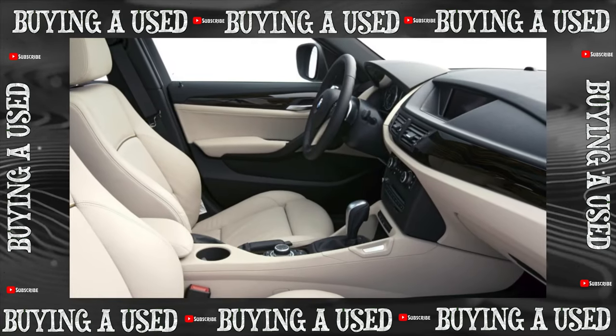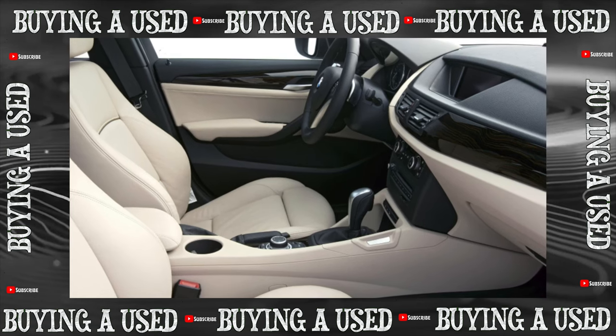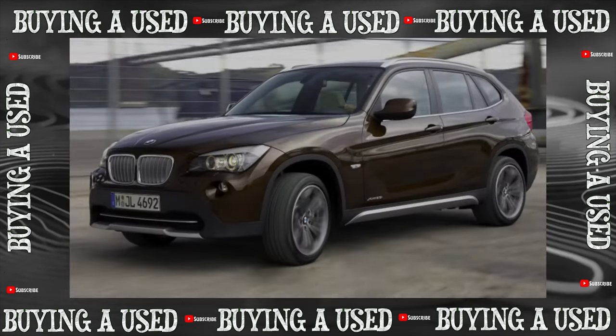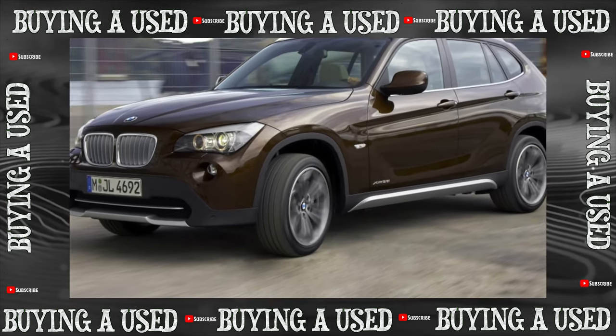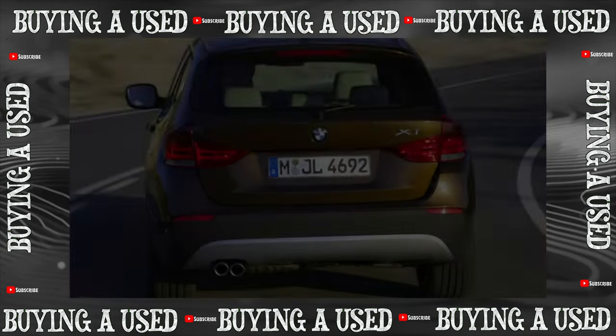Since the end of 2010, the first-generation BMW X1 E84 has been assembled in Kaliningrad along with other BMW models. During the restyling in 2012, the engine range was revised, the power steering was replaced by an electric one, and the head optics were updated with a refreshed exterior and interior.